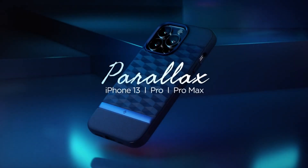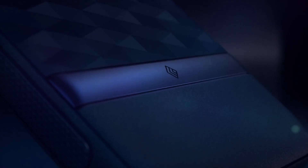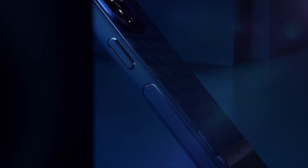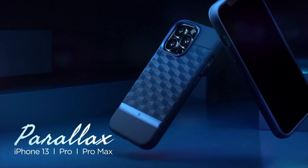Hi, what's up everyone. In this video we are going to talk about the top 5 best iPhone 13 Pro Max Casology cases you can buy on Amazon. If you are new to this channel, please consider subscribing and pressing the bell icon.